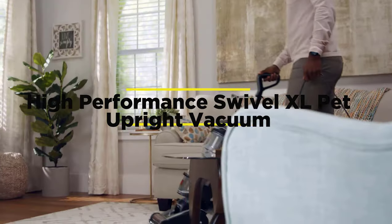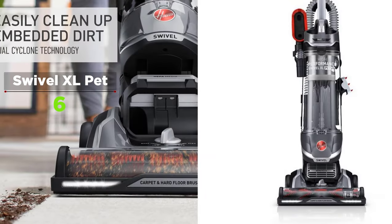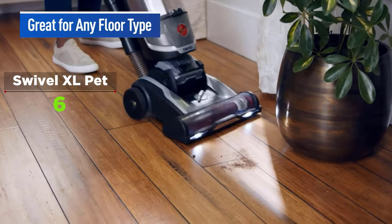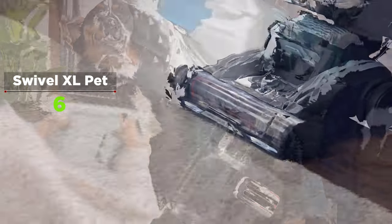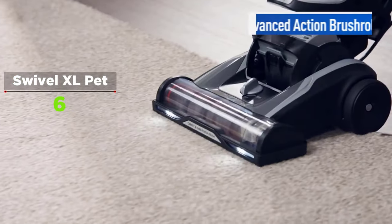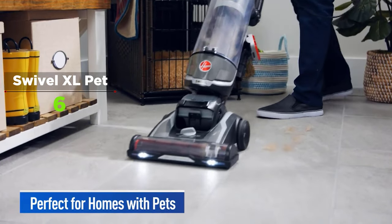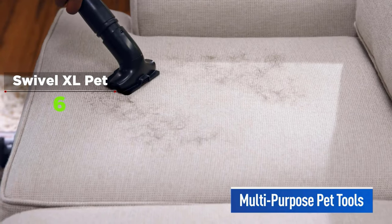The High Performance Swivel XL Pet Upright Vacuum is packed with everything you need to handle heavy shedders. It's designed to deliver 25% more powerful cleaning, while its Wind Tunnel technology creates edge-to-edge suction that gets hair hiding in hard-to-reach spots on every floor type. It captures 99.97% of dust and particles thanks to a filter made with HEPA media. Say goodbye to pet odor with the PowerFlex antimicrobial brush roll and carbon pet filter. The Max Life filtration system keeps the vacuum running its best even without regular maintenance.